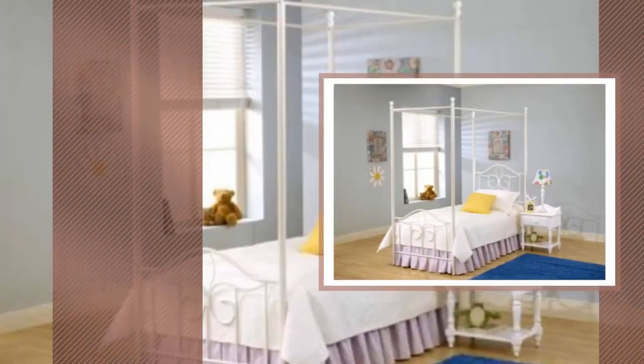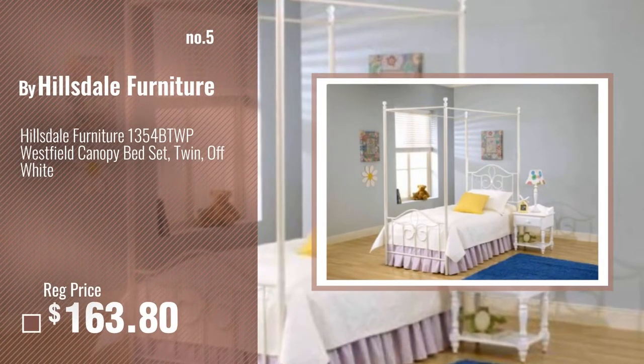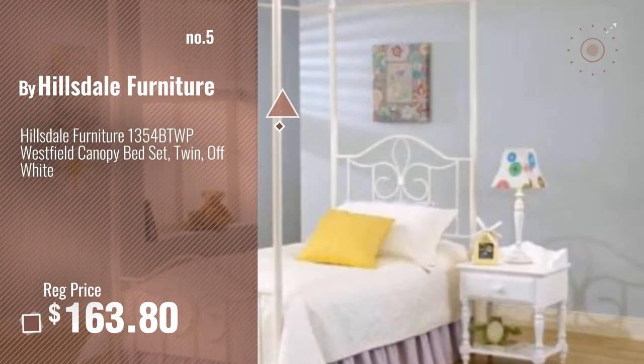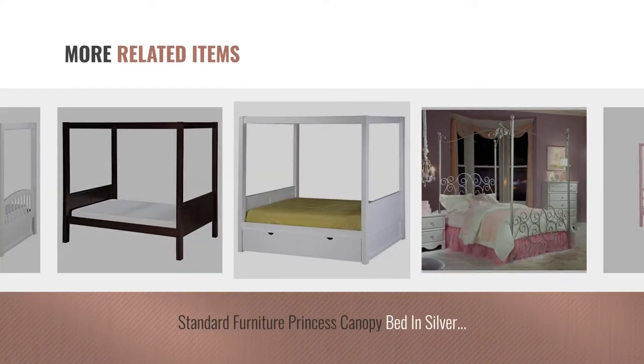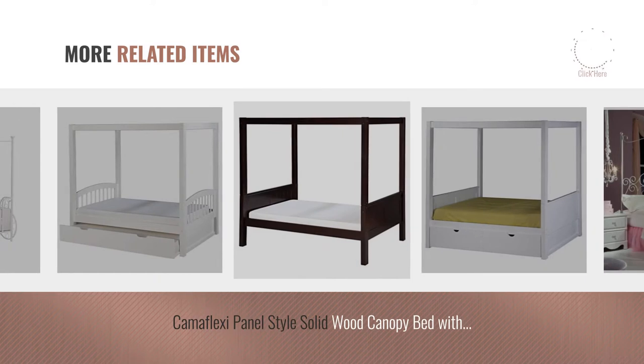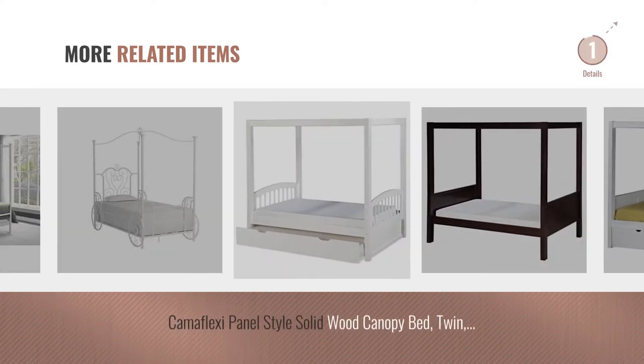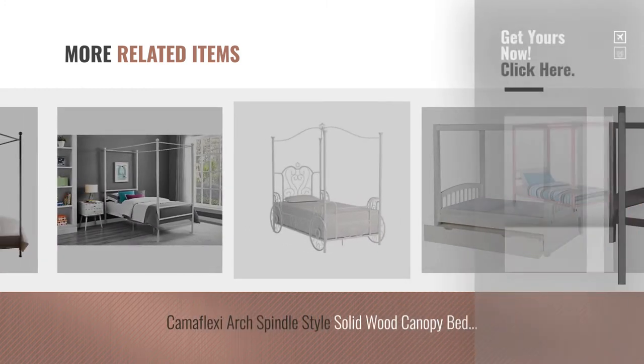Number 5, by Hillsdale Furniture. For more great related products, full details and online deals, just click this circle.